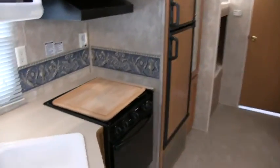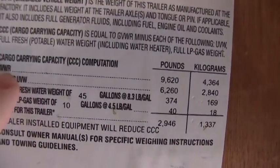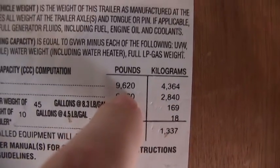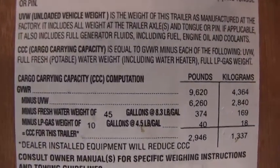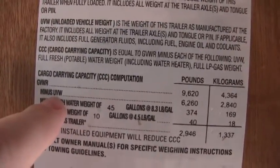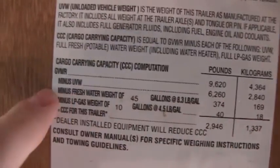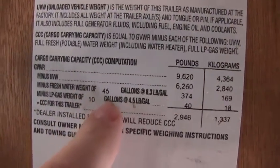Here is your slide-out button for your super slide in the living room area. I will show you a sticker on this trailer that shows all the specs. The GVWR — gross vehicle weight rating — is 9,620 pounds; that's the max the axles and chassis are rated for. The dry UVW, unloaded vehicle weight, is 6,260 pounds. The fresh water tank on this is 45 gallons. You've also got a six-gallon gas water heater which I'll show you on the outside.